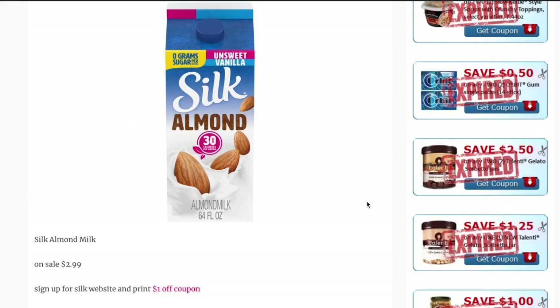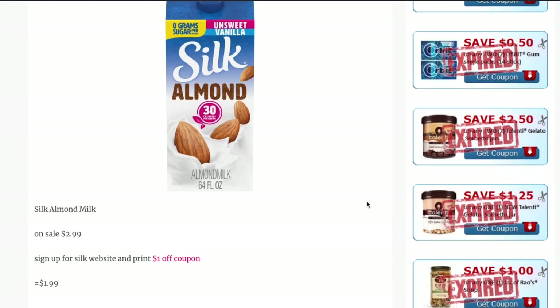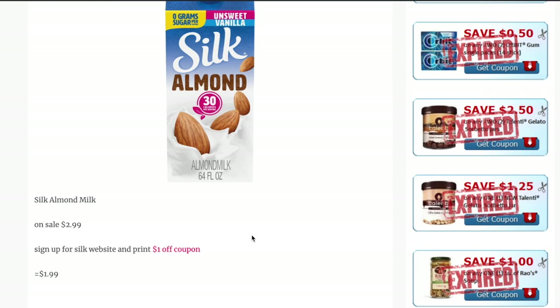Next up is the Silk Almond Milks — the gallon size. These are on sale for $2.99 this week. If you head to the Silk website and sign up with your email, you can print a $1 off one coupon, making them just $1.99.